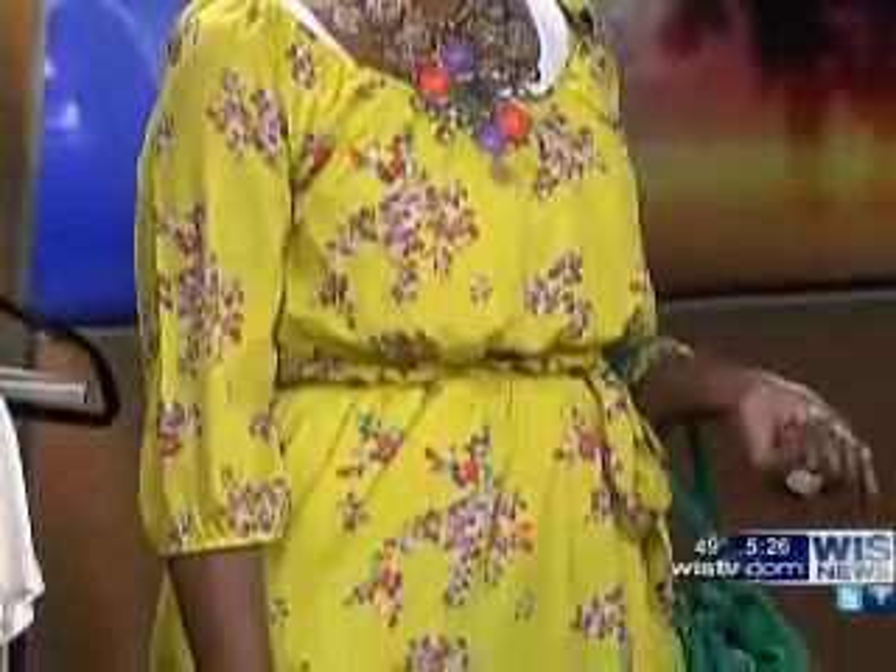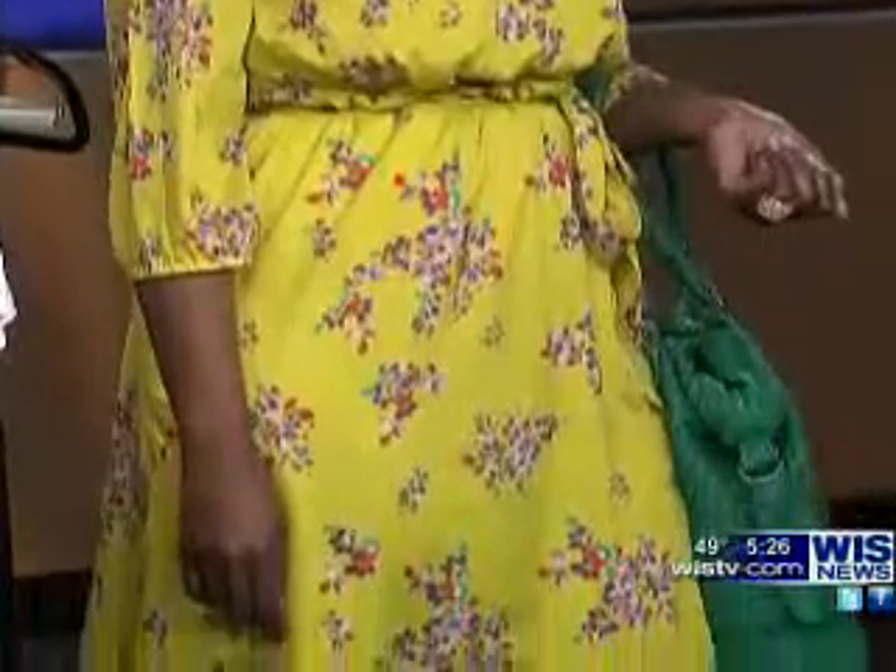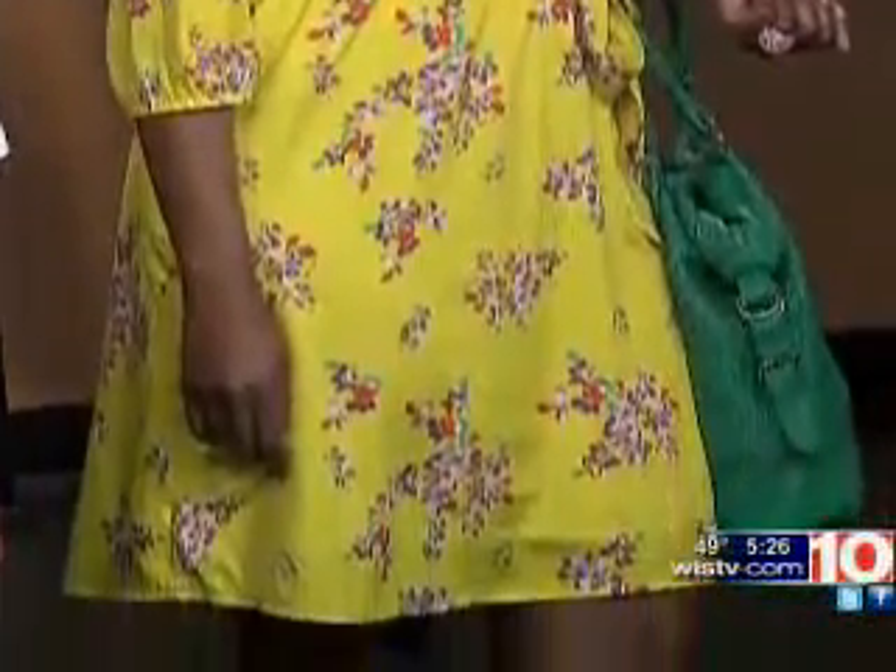She loves dresses, as you can see from her before picture, and she loves color. So this is a great dress for her shape because it's more blouse on top — a little fuller, great pattern, cinched at the waist — it really shows her hourglass figure. Drawing the eye up top toward her necklaces kind of camouflages the little extra she has in the bottom.